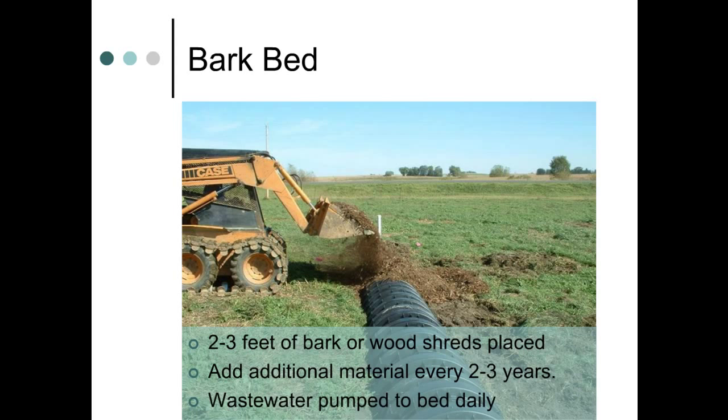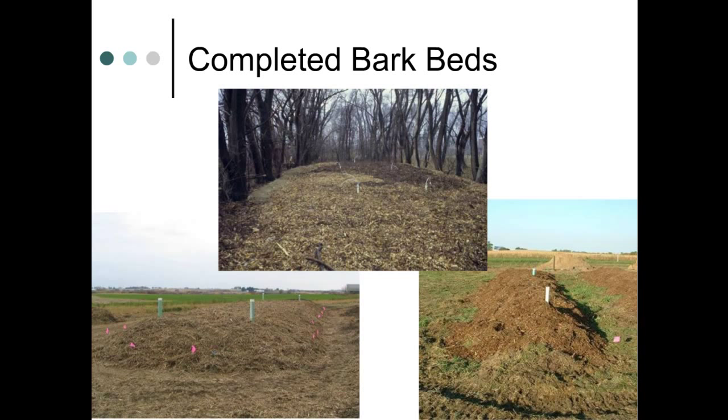Wastewater is pumped to the bed once or twice per day throughout the year. The PVC pipes that poke out the top of the beds are inspection risers, which allow a snapshot of the system's internal operation, including the uniform distribution of wastewater.